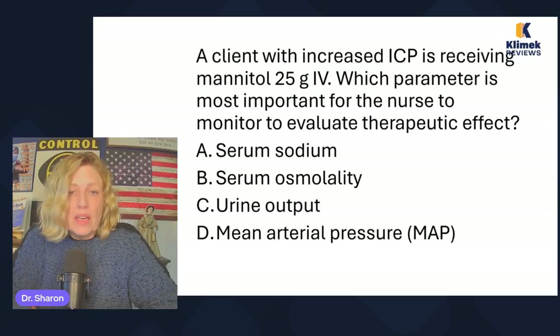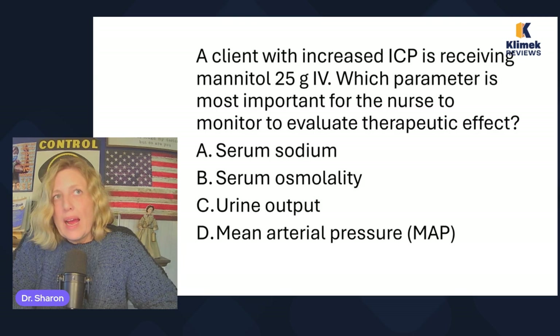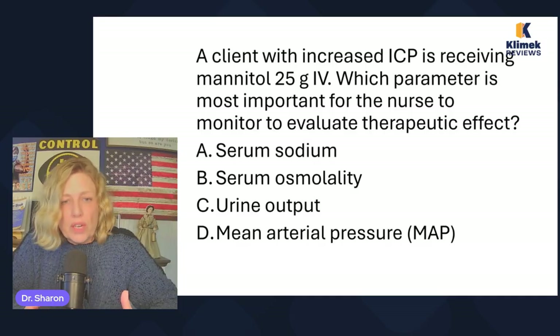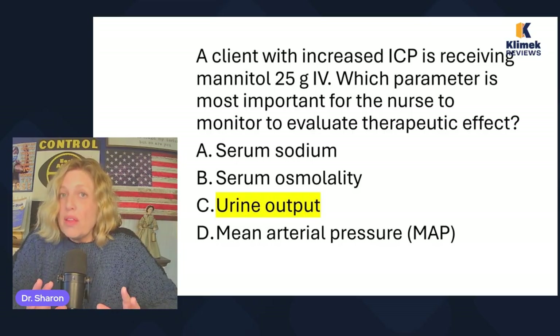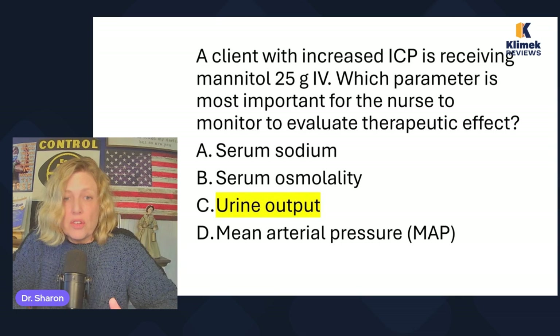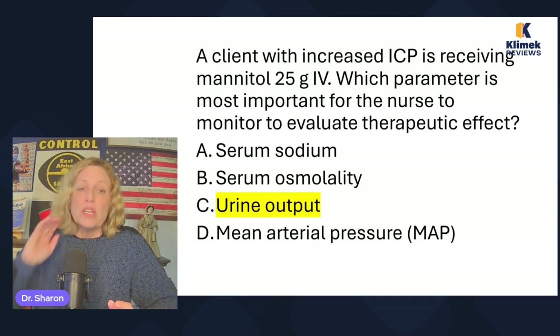A client with increased ICP is receiving mannitol — an osmotic diuretic — 25 grams IV. Which parameter is most important to monitor to evaluate therapeutic effect? Options: serum sodium, serum osmolality, urine output, or mean arterial pressure. Mannitol's purpose is to pull fluid out of the brain cells and get rid of it to decrease overall pressure. The way we know we're getting rid of fluid is urine output. We know a diuretic is working when urine output increases. MAP and serum sodium have nothing to do with it, so the answer is urine output.